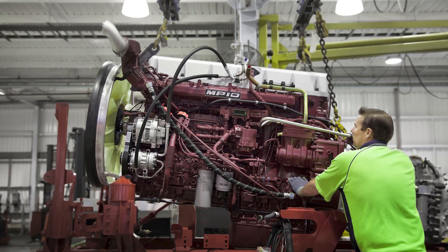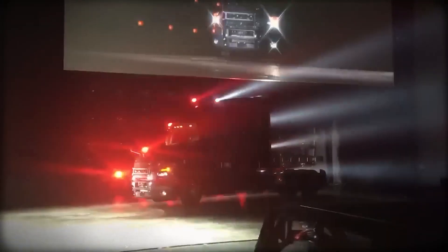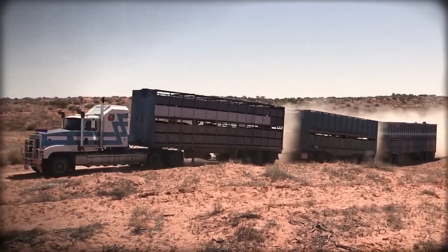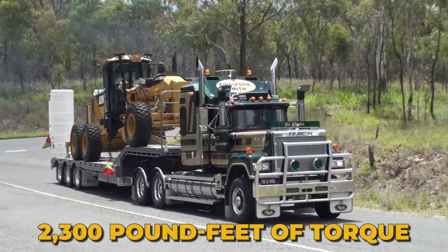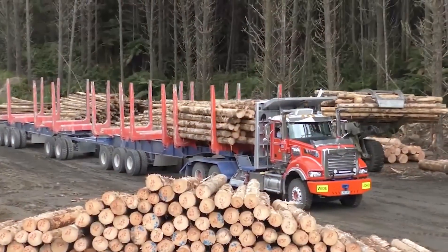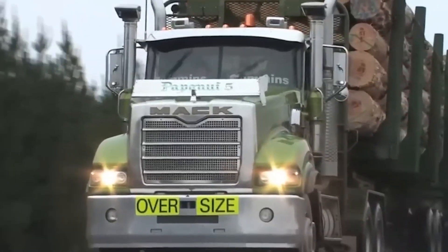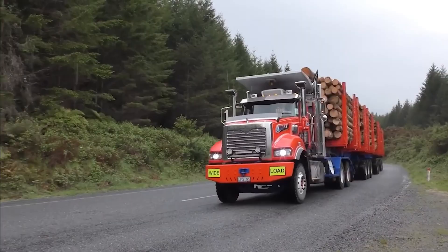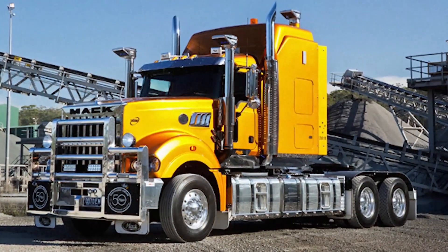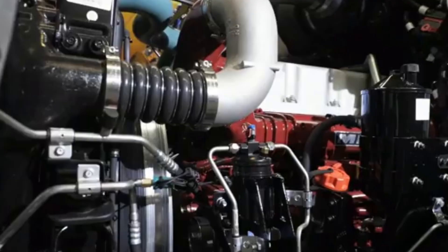When the MP10 debuted in 2008 powering the new Mack Titan, it immediately established itself as the king of conventional truck engines. The numbers were staggering — 16.1 liters of displacement producing up to 685 horsepower and 2,300 pound-feet of torque. No other conventional truck engine could match those specifications. The logging industry embraced the MP10 with particular enthusiasm, as operators hauling massive timber loads through mountainous terrain found an engine with massive low-end torque for getting started and power that continued building all the way to peak RPM.